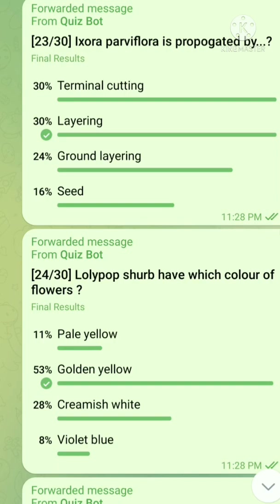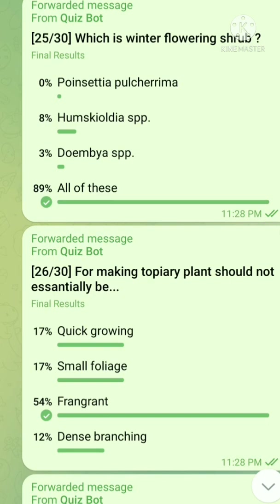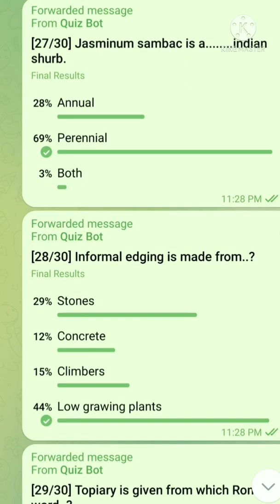Question number 24: Lollipop shrub has which color of flowers? The right answer is golden yellow. Question number 25: Which is a winter flowering shrub? All of these are winter flowering shrubs. Question number 26: For making topiary, a plant should not essentially be — the right answer is fragrant. Question number 27: Jasminum sambac is a — Indian shrub; the right answer is perennial.